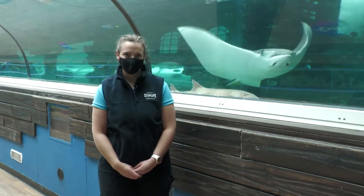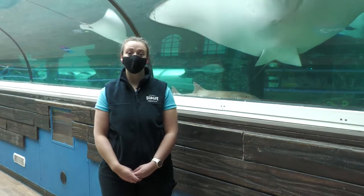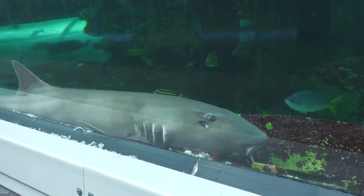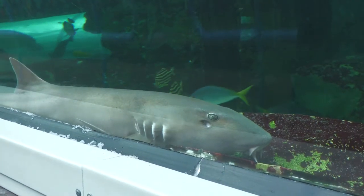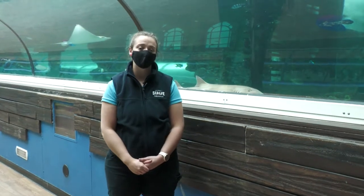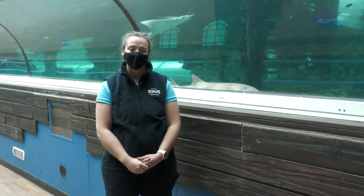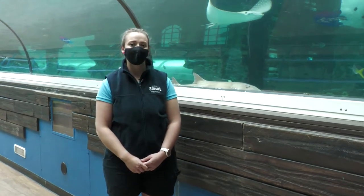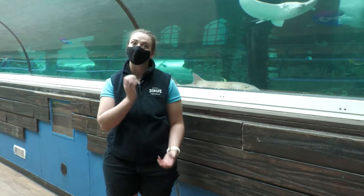I'd like to point out another really cool reef species — our bamboo shark. This little guy here is one of our adults in the ocean area and is almost fully grown. They are only a small species of shark, and they get their name because when they're born they are stripy, just like bamboo.